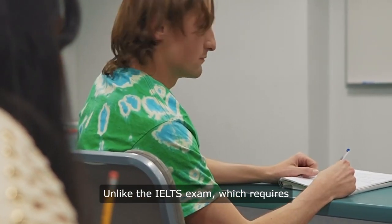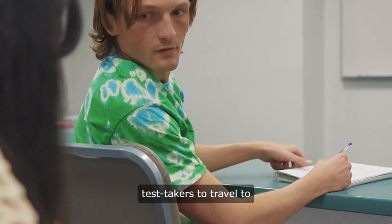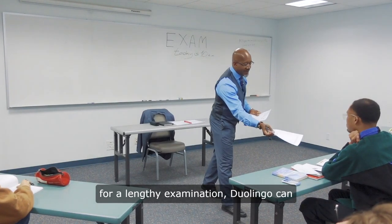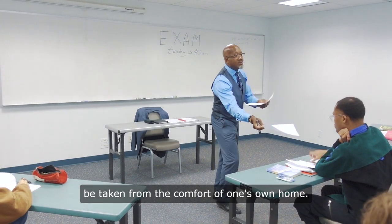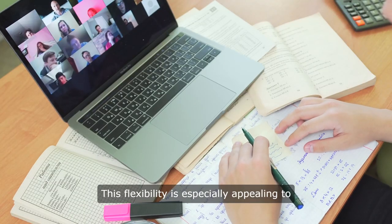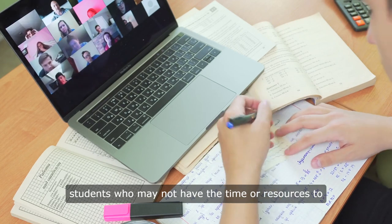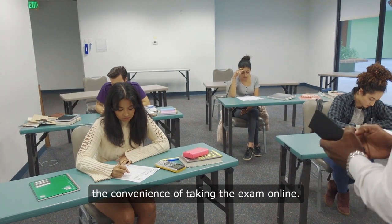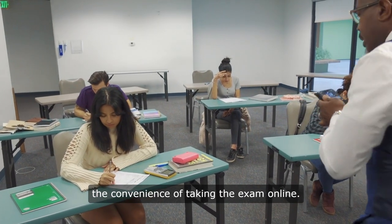Unlike the IELTS exam, which requires test takers to travel to a designated testing center and sit for a lengthy examination, Duolingo can be taken from the comfort of one's own home. This flexibility is especially appealing to students who may not have the time or resources to travel to a testing center, or who prefer the convenience of taking the exam online.